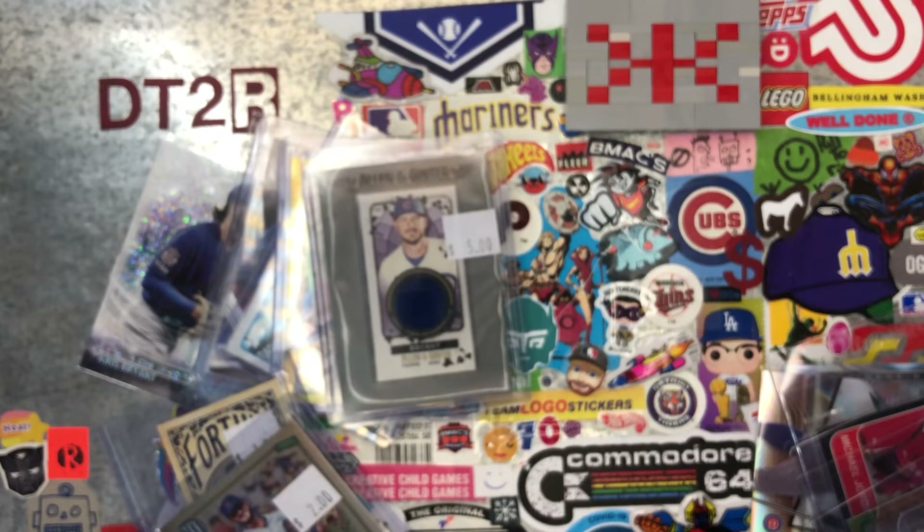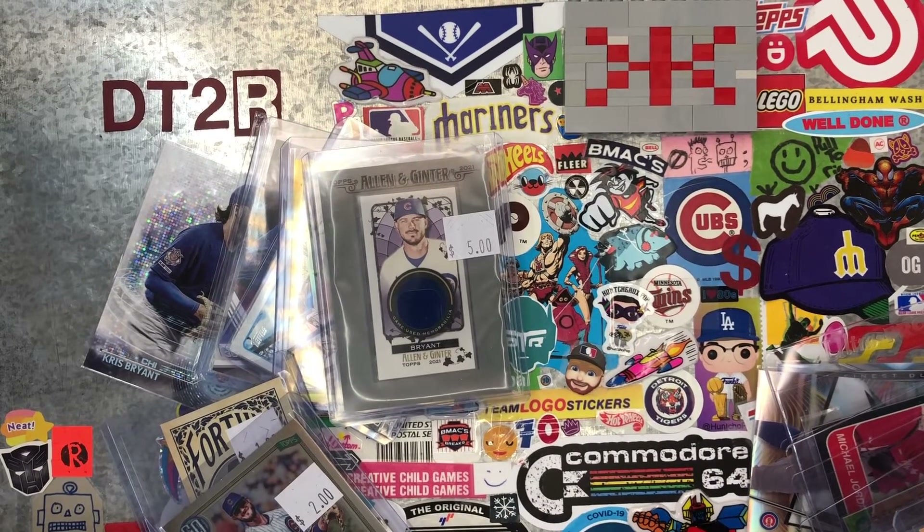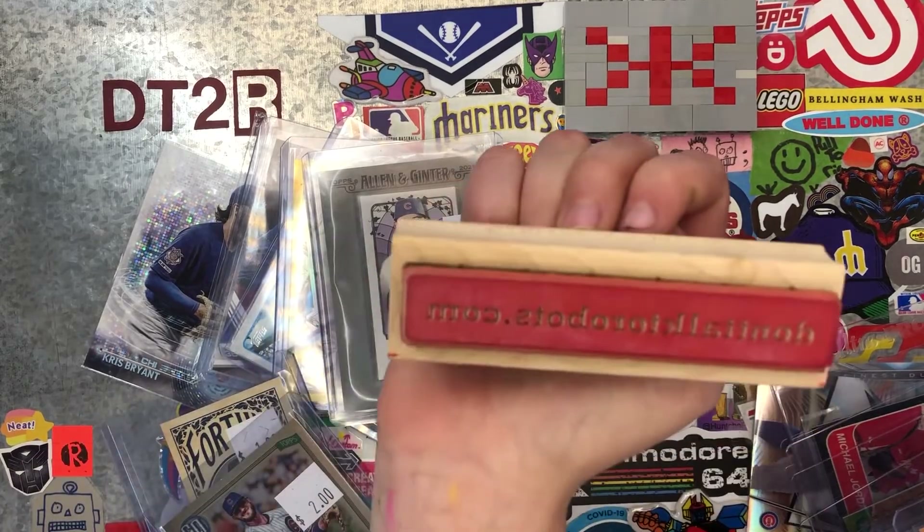Let us know how you think we did. I also picked up some hobby boxes that we're going to be showing. We're going to be doing a giveaway for Advent coming up here in December, so stay tuned for that. Thank you so much for watching and don't forget to rock and roll.